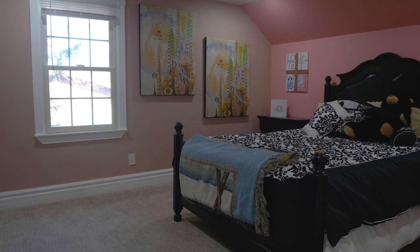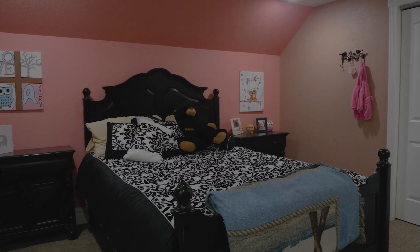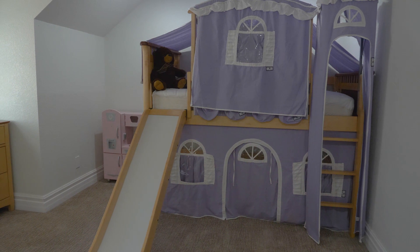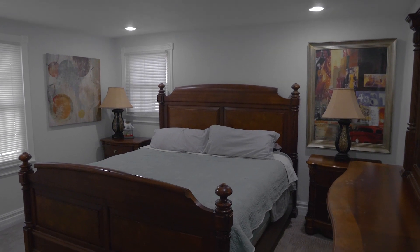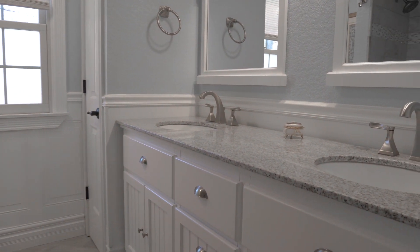This wonderful home features 4 bedrooms, 3 bathrooms, updated carpet upstairs, and each bathroom features designer tile flooring and walls.